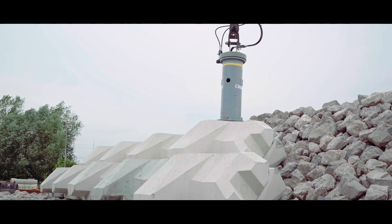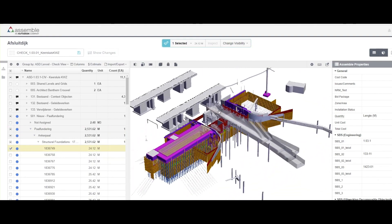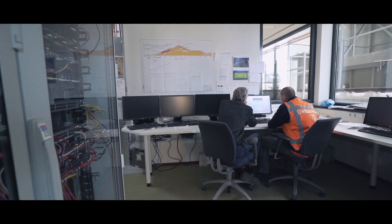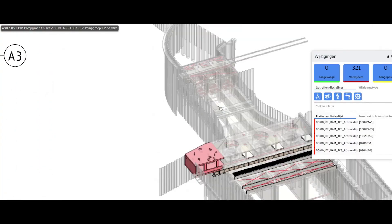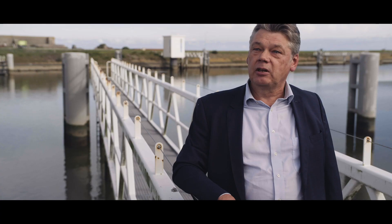There are a lot of challenges. I always look at the triangle of people, process, and technology. If you look at technology, we have great software vendors that support us with advanced technologies. Process becomes a bit more difficult — we need to adapt our processes to new ways of working. But the most important topic is people. We need to focus on our people to really progress in the maturity of digital construction in our industry.